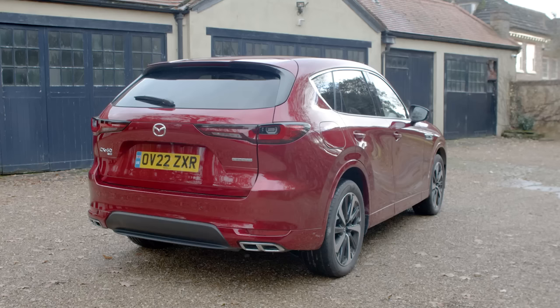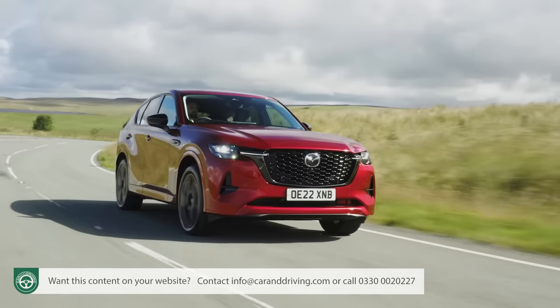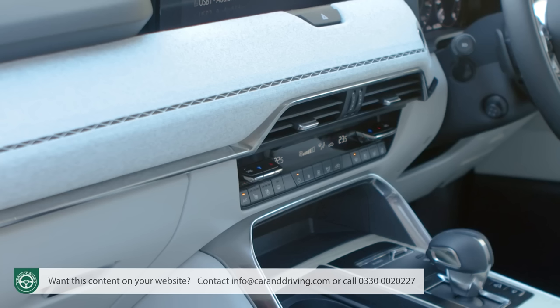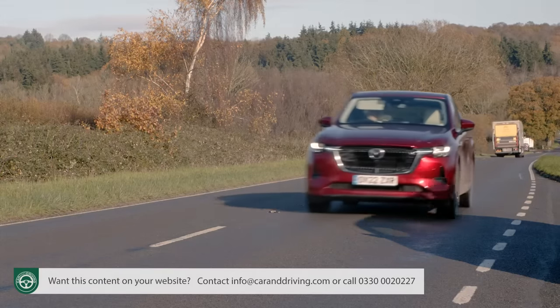The Mazda CX-60 aims to establish its brand in the premium part of the upper mid-sized SUV segment. It'll be aided by sharp driving dynamics, a refreshing, different and rather classy cabin, and the option of a PHEV powertrain with a 39-mile driving range. It's more affordable than obvious rivals, better equipped and really rather different.